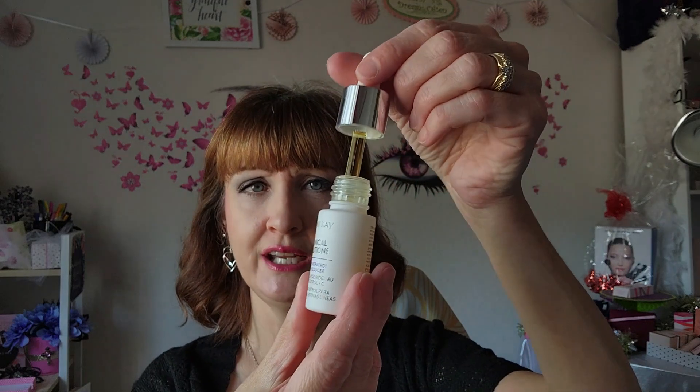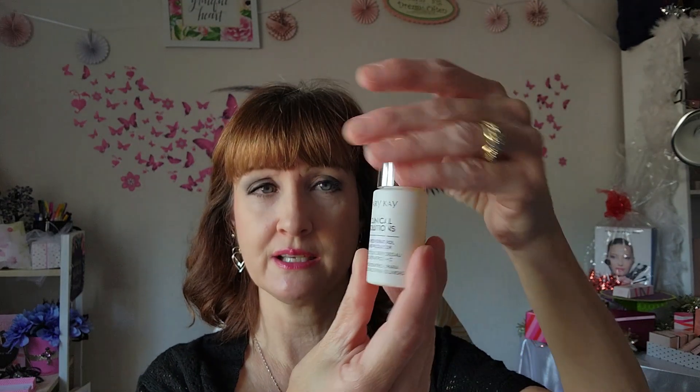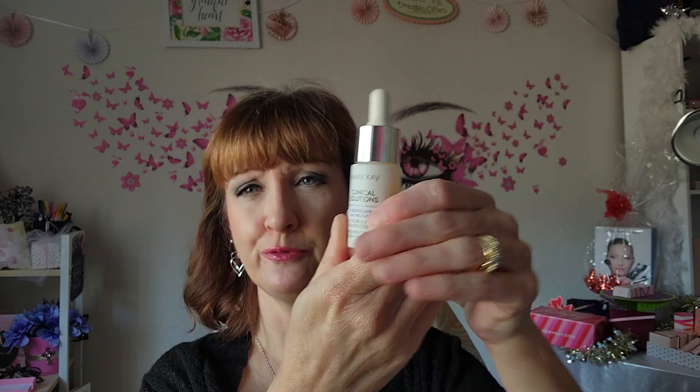This is one of my favorite products. All you need is the little dropper — it says about three to five drops, but I've only had to use about two drops and it covers your whole face. This works with the Clinical Solutions set, and you can also use it with anything else in our line. That's the first booster.